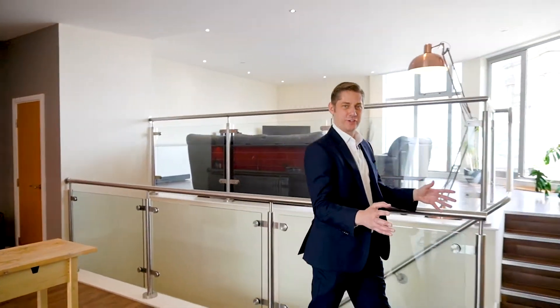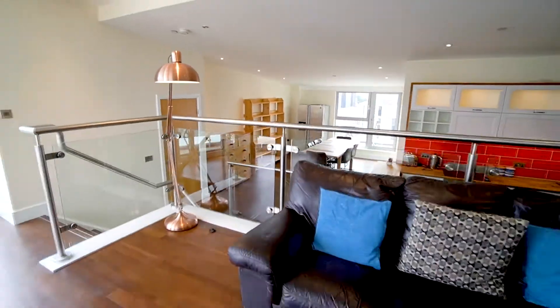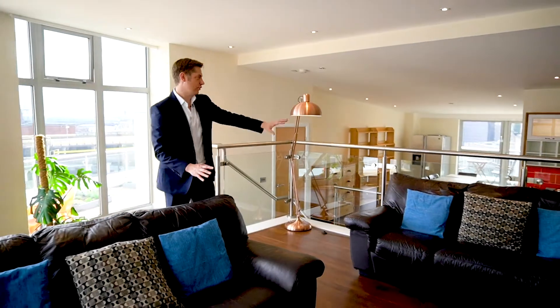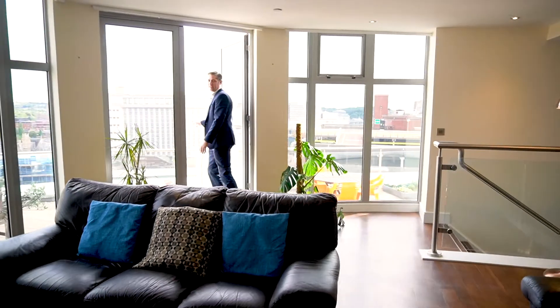Without a doubt this penthouse has everything you need in terms of living accommodation — your kitchen and your dining area — but for me this is the ultimate penthouse for entertaining. And here's why: you've got this incredible open plan living area overlooking your kitchen and dining, which opens out onto this incredible rooftop terrace.